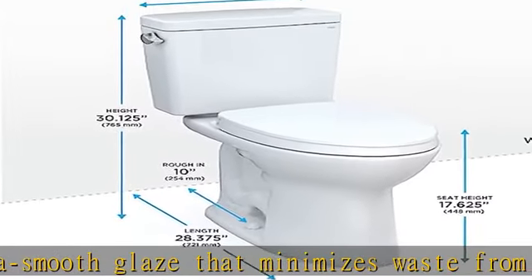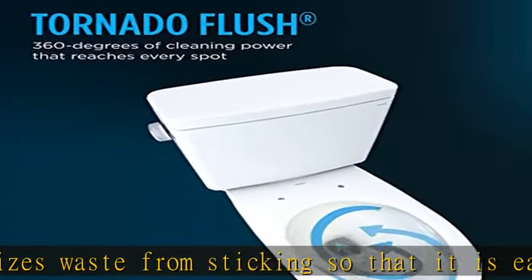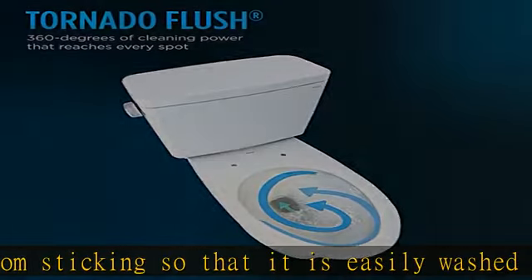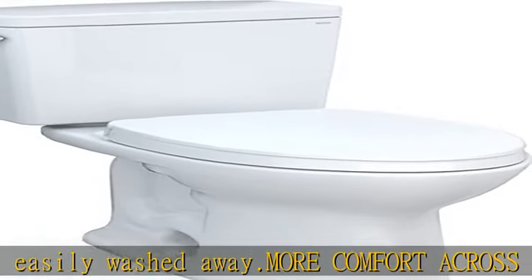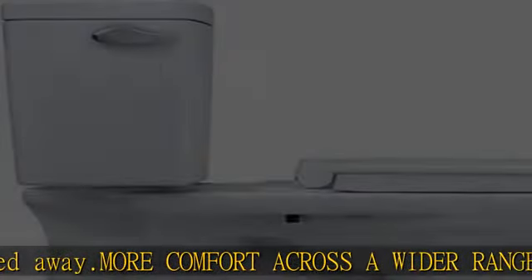Save water without sacrifice. The 1.28 GPF WaterSense certified Drake enables you to save water without worrying about diminished performance. The Drake features a wide 3-inch flush valve and a siphon jet bowl that gets the job done in one flush.